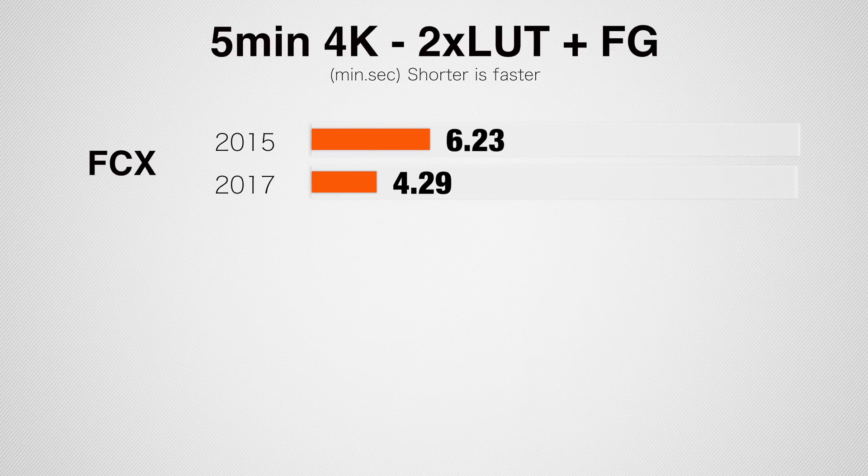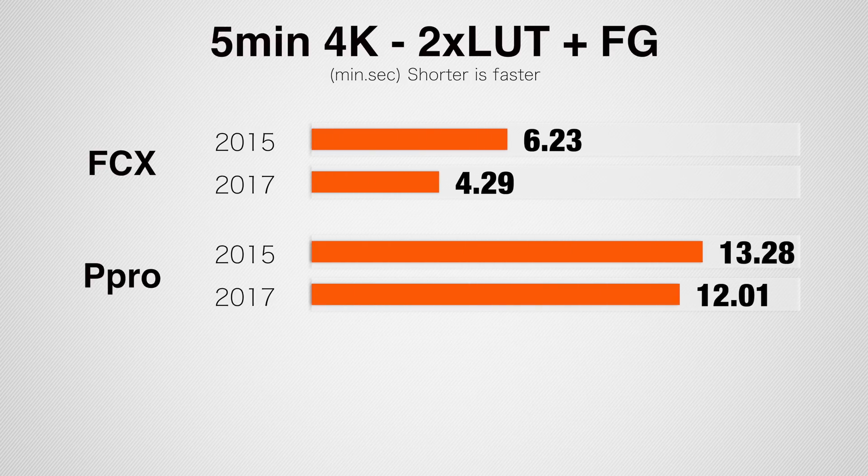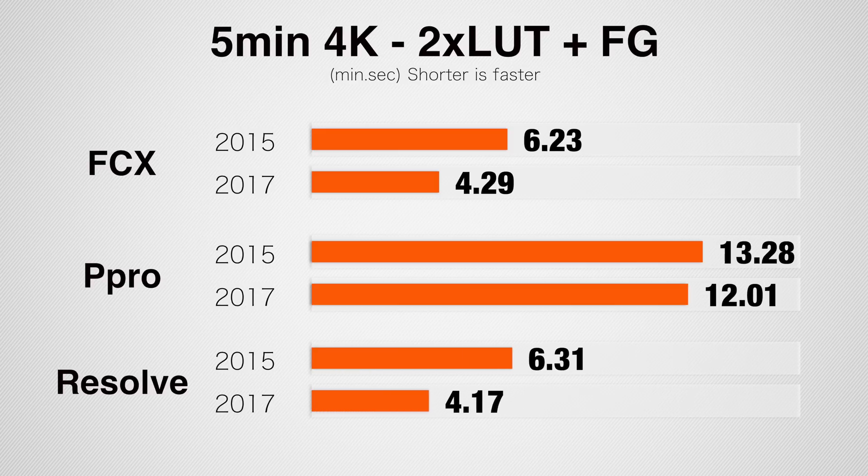Next let's take a look at a similar project but in 4K — 5 minutes long with 2 LUTs and film grain applied. In Final Cut we get 45% faster speeds, 12% faster in Premiere Pro, and 52% faster in DaVinci Resolve.